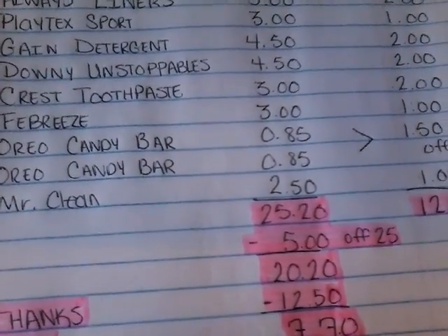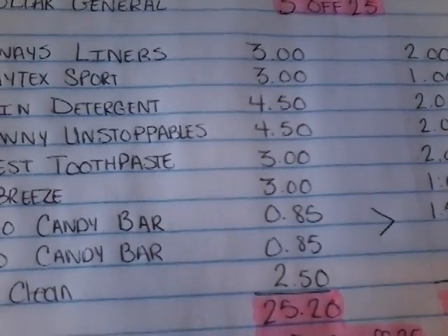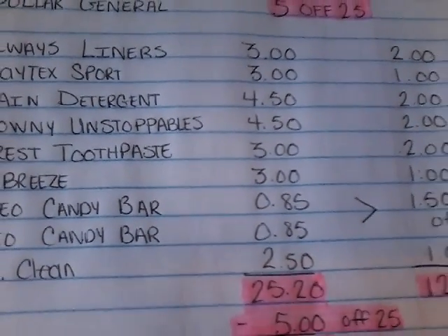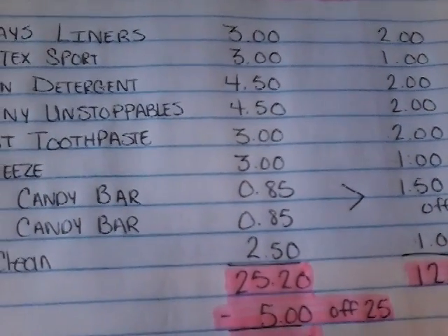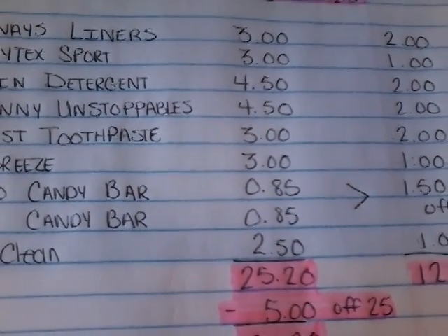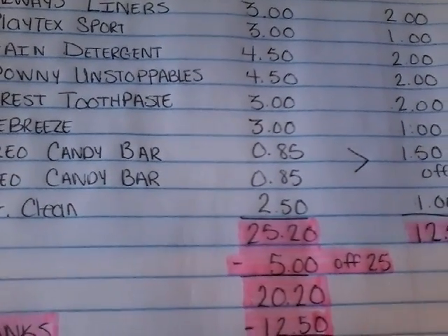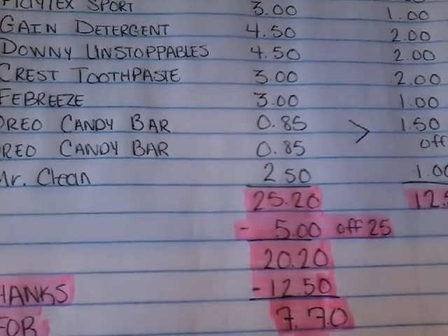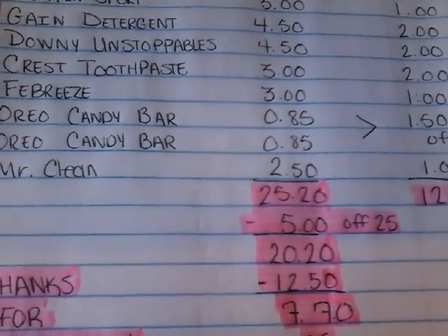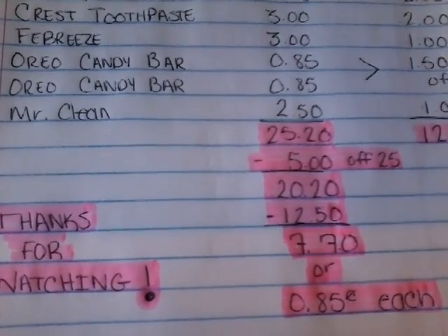Mr. Clean at $2.50 — we have a $1 off coupon. So your total will come to $25.20. Your coupons will come to $12.50. Use the $5 off $25 coupon, which brings your total down to $20.20. Then put in your digital coupons of $12.50, and it will bring your total down to $7.70 — or just about $0.85 each.